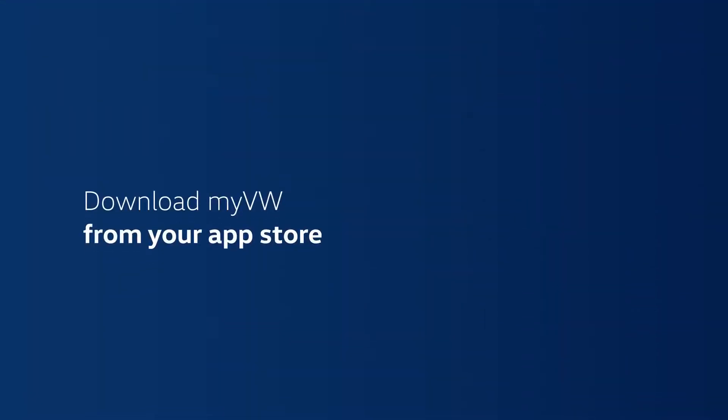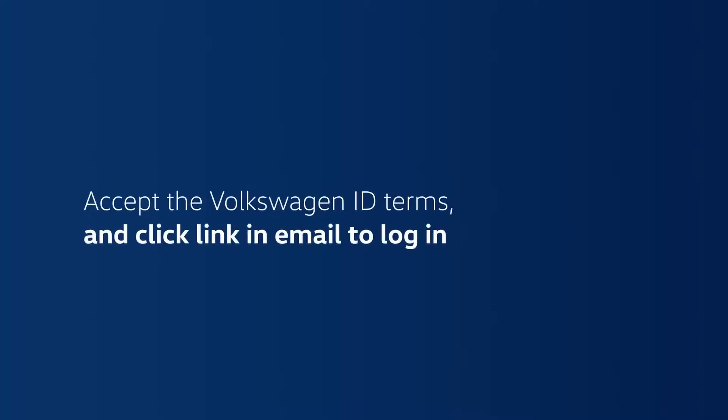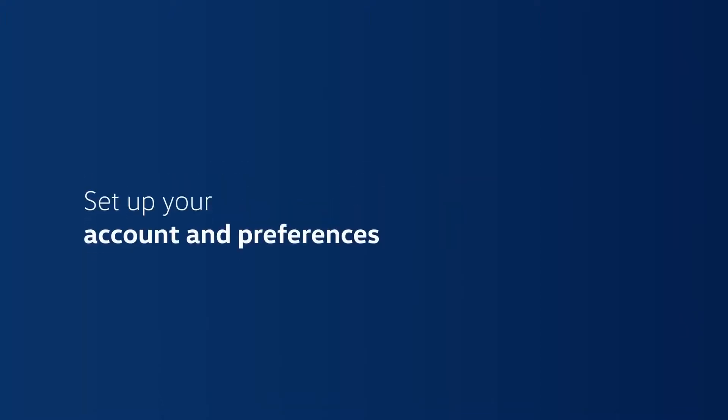If you haven't yet signed up for My VW, we can do it now. Download My VW from your app store. Log in if you already have a VW ID, or choose sign up and enter your email and a password of your choosing. Once you accept the Volkswagen ID terms, you'll get an email with a link to the login screen, where you'll be guided through setting up your account and preferences.